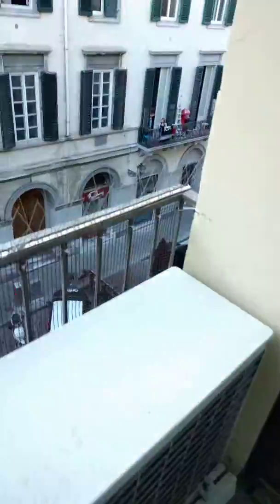And outside, I have my little tiny terrace, but it has a great view of the Via Verde. You can see here.